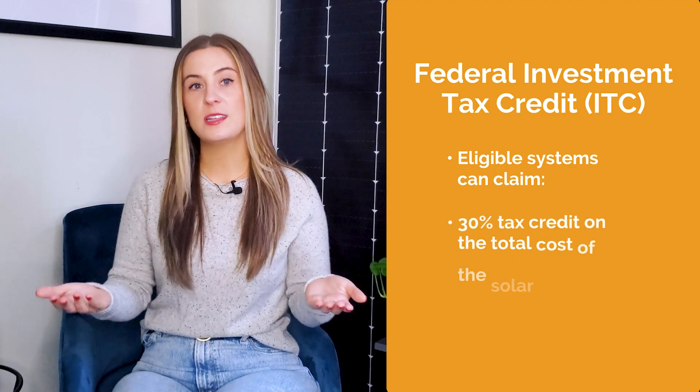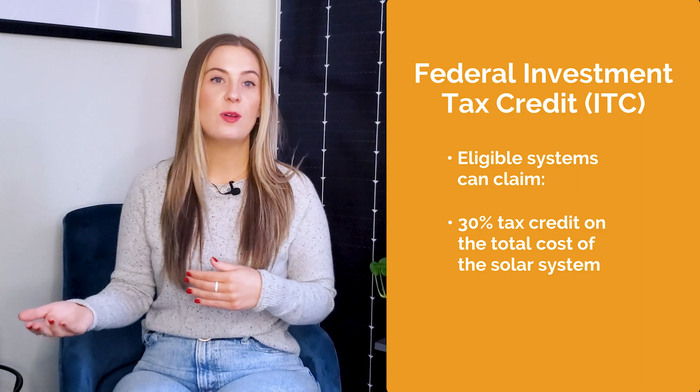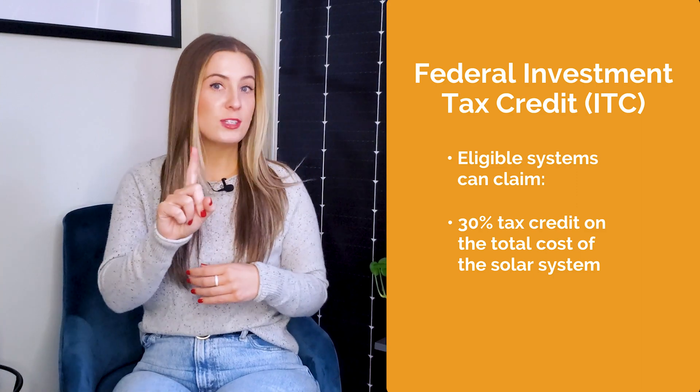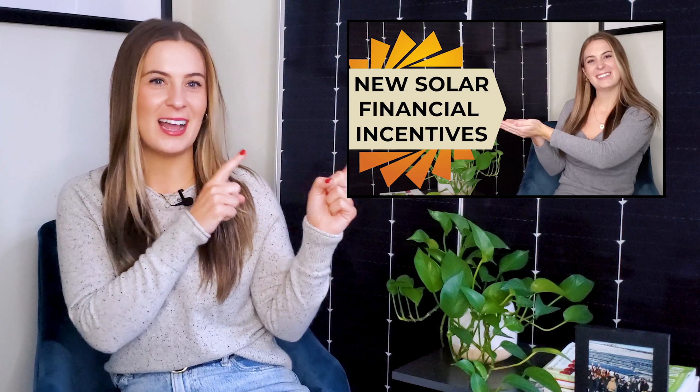Much like a rooftop system, you can take advantage of lucrative federal and state-level incentives to reduce the upfront costs of your solar carport system. One of the most enticing tax incentives is the Federal Investment Tax Credit, where eligible systems can claim a 30% tax credit on the total cost of your solar system. With the 2022 ITC extension, you may also qualify for an additional tax credit adder that can sweeten the deal even more. To learn more about the available incentives, check out our video on the 2022 ITC update.